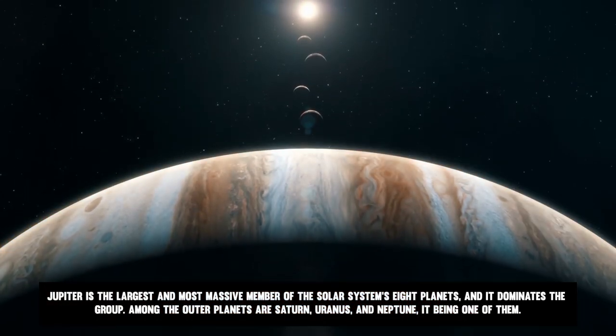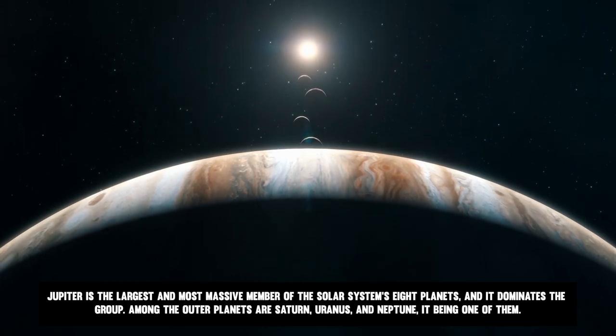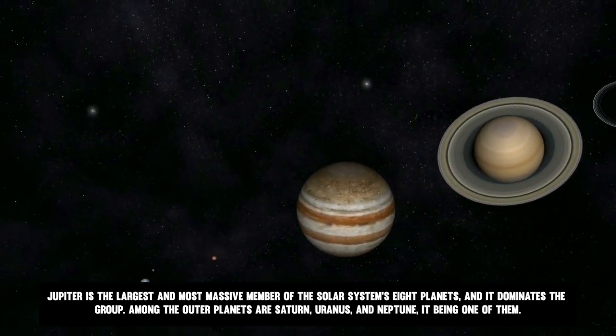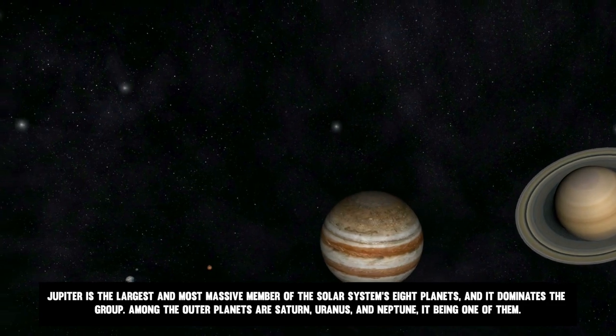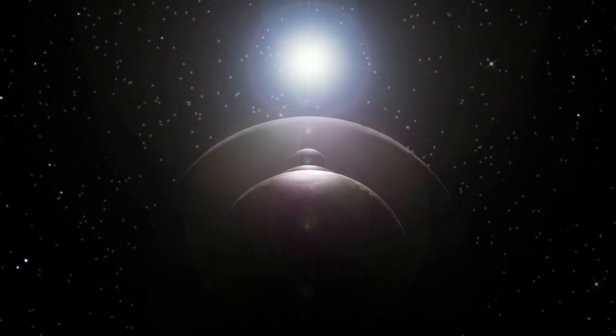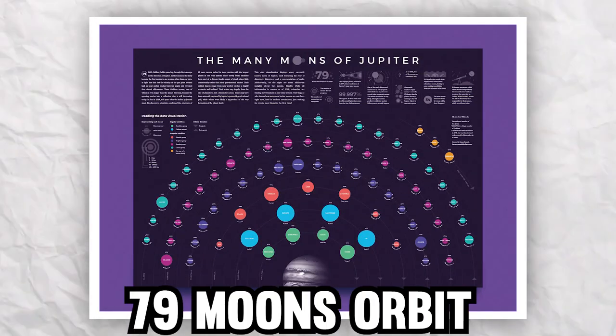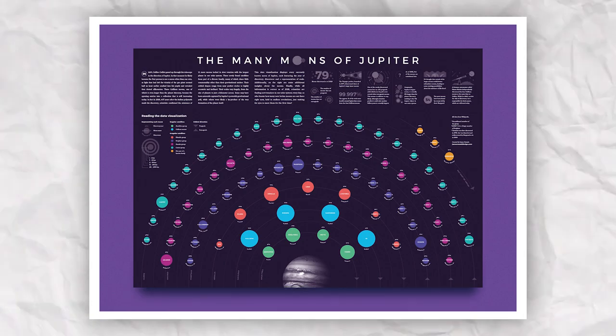Jupiter is the largest and most massive member of the solar system's eight planets, and it dominates the group. Among the outer planets are Saturn, Uranus, and Neptune, with Jupiter being one of those. Jupiter, which is the fifth planet from the Sun, is amazing. 79 moons orbit this gas giant.